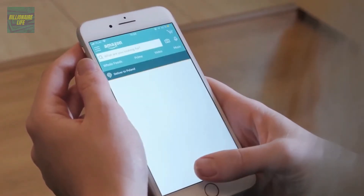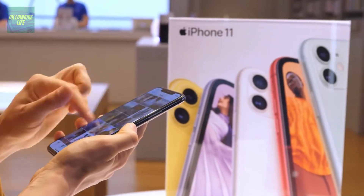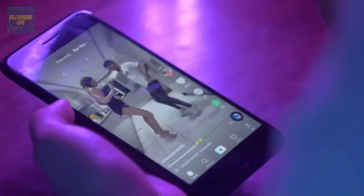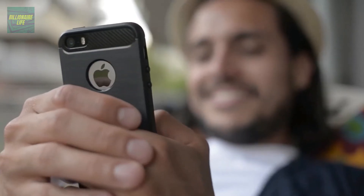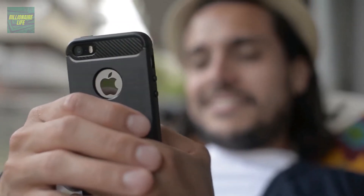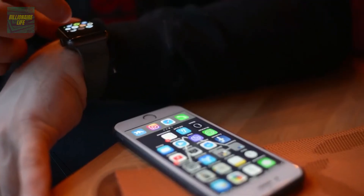This is the top 20 most expensive phones in the world. We've all got phones, but they're nothing like the 20 we've gathered in today's video. Make sure you stick around till the very end for an interesting bonus fact.